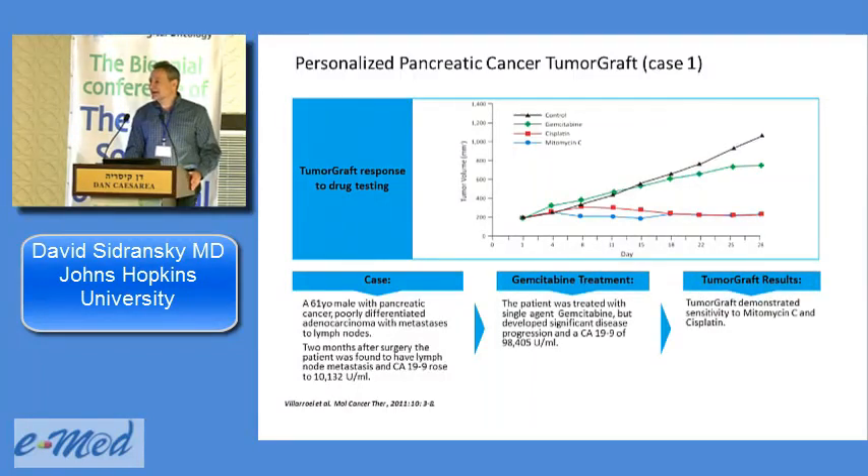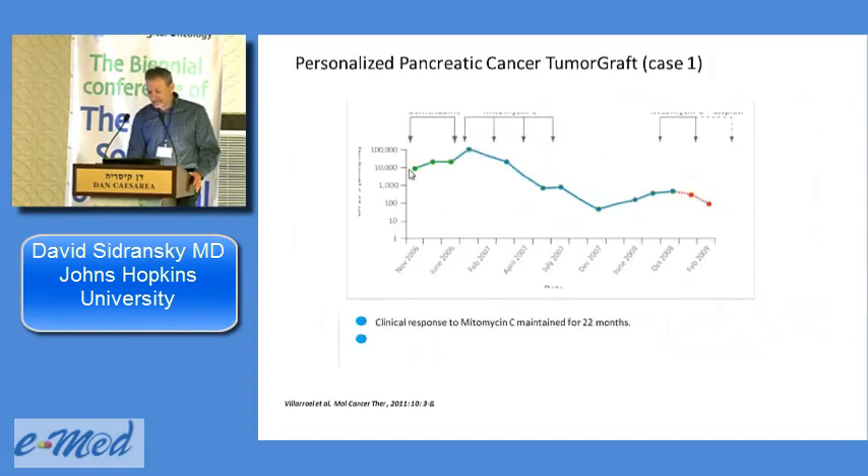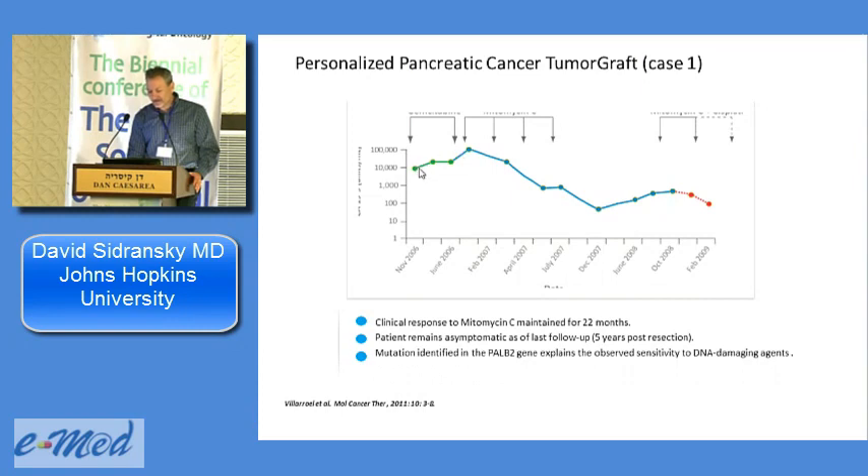This is the first case we had at Hopkins — a patient with metastatic pancreatic cancer. The control and gemcitabine curves show progression; mitomycin C and cisplatin showed nice flat or downward lines. The patient failed gemcitabine — CA19-9 went from 10,000 to 100,000 — then after four cycles of mitomycin C it normalized. He recurred two years later, went on cisplatin, and achieved another complete remission. He lived five years with two complete remissions in metastatic pancreatic cancer. When sequencing became available, we found a PALB2 mutation — part of the BRCA1/BRCA2 pathway — which we didn't have ahead of time.